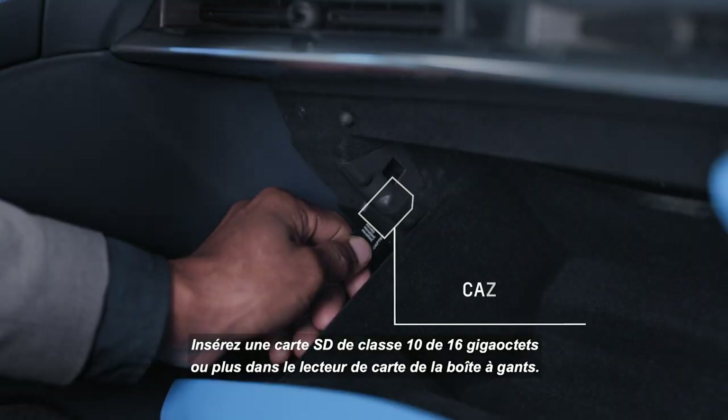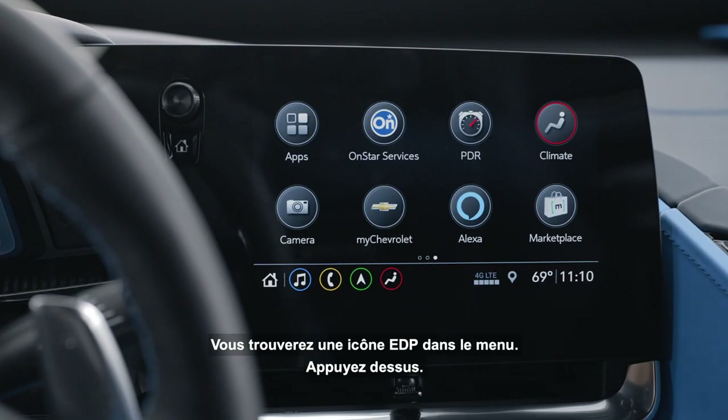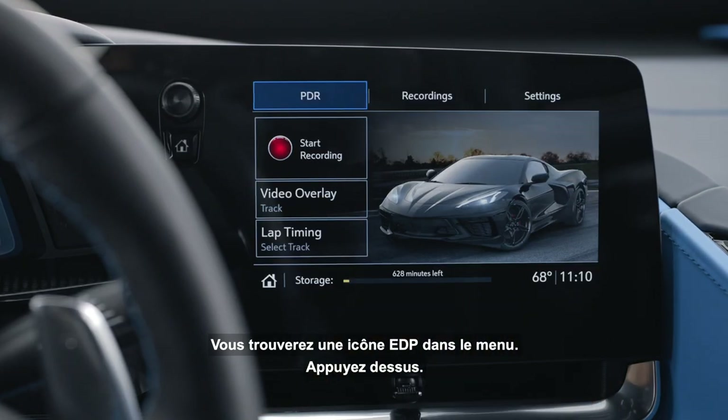Insert a Class 10 SD card that's 16 gigabytes or larger into the card reader in the glove box. And there's a PDR icon on the menu.